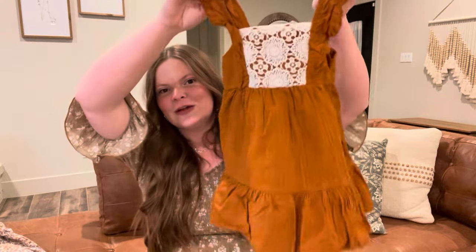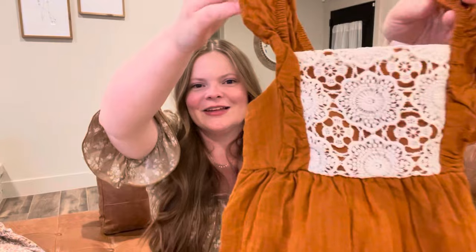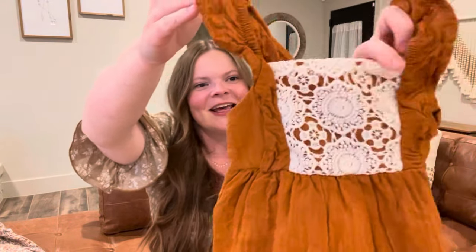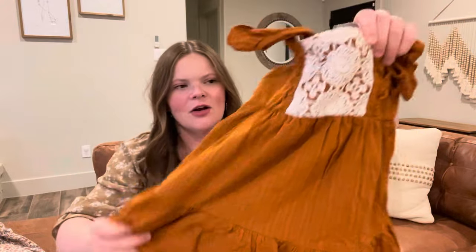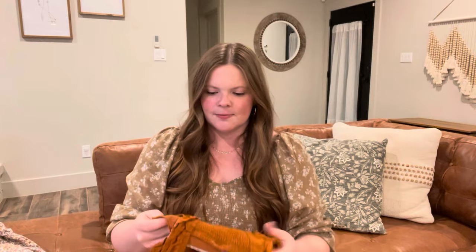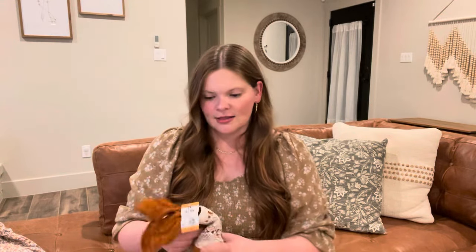At Texas Thrift I really hit the jackpot when it came to girls clothes. I also found this little dress — just look at the little details on the front. I love this burnt orange color; it's kind of coming up more vibrant on camera but in person it's a deeper burnt orange. This one was $7.99, so a little bit more expensive, but still cheaper than buying it new and she'll wear it a ton in the spring and summer.